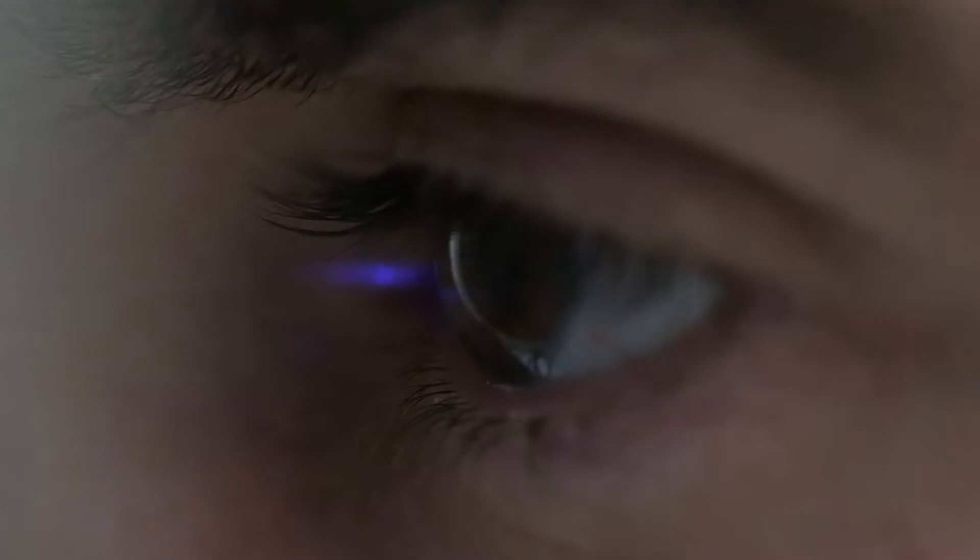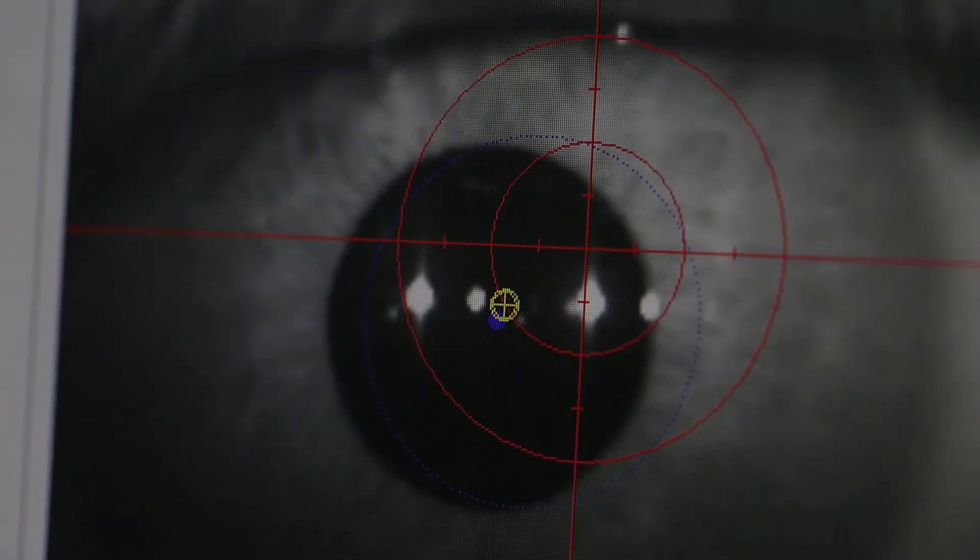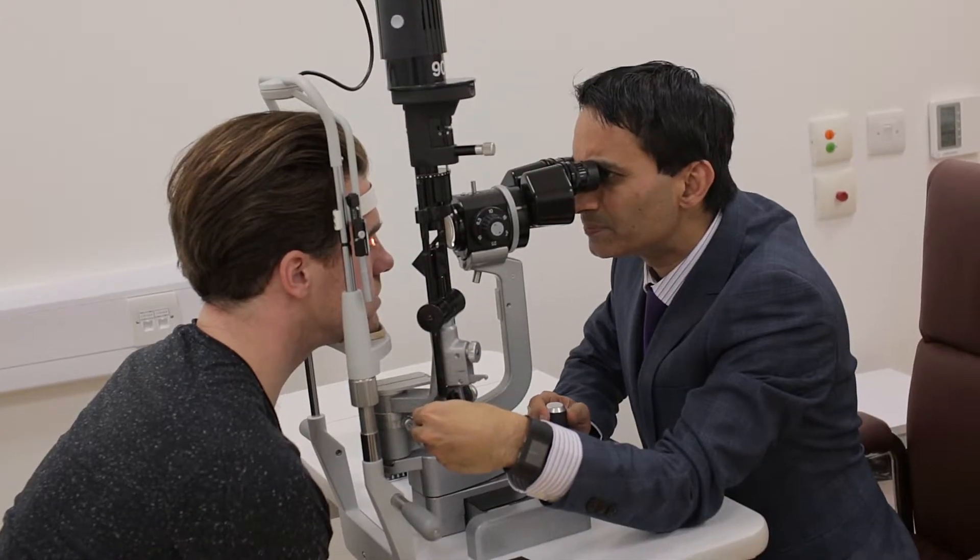First of all we need to decide whether you're suitable or not. So you go through various diagnostic and clinical tests with the technicians, the optometrist, and myself to discuss what's the best lens for you.